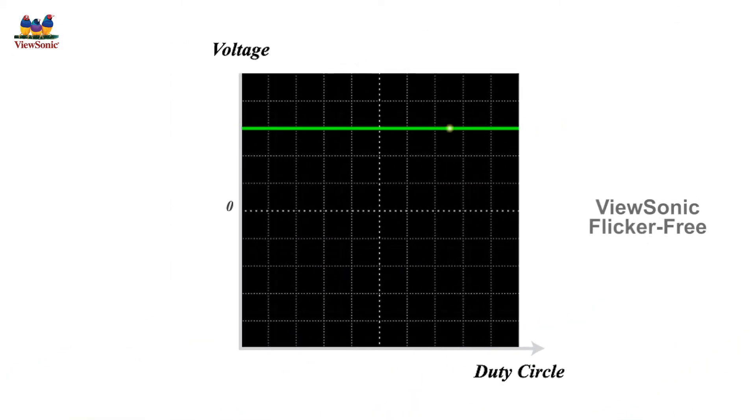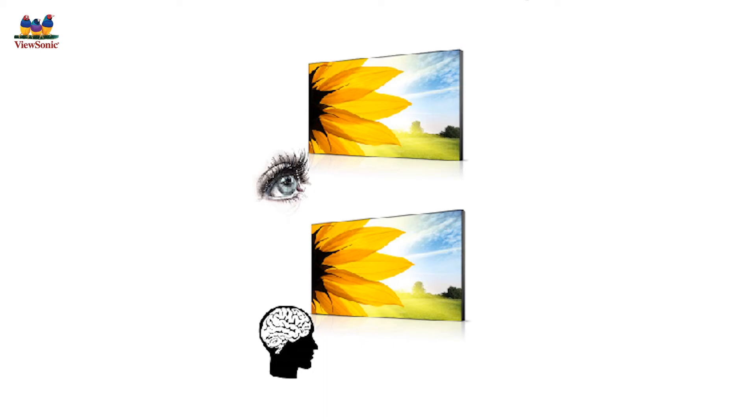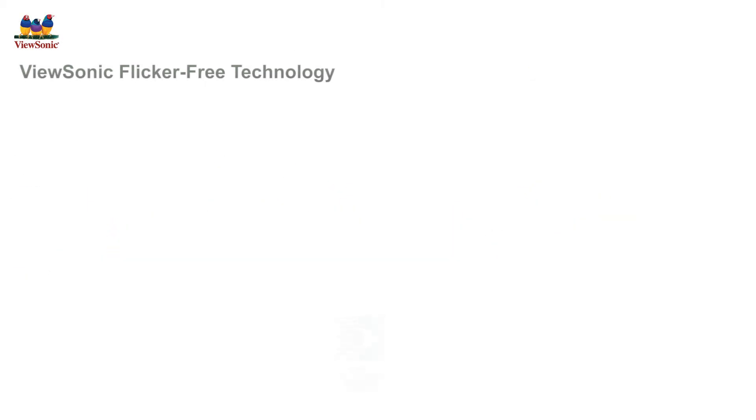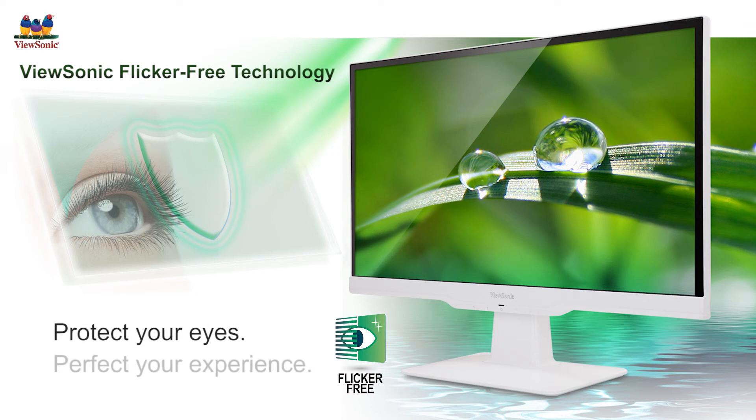ViewSonic's new generation of flicker free monitors, however, offers a constant LED light source that eliminates flickers under all levels of brightness. ViewSonic flicker free technology brings you the perfect visual solution to prevent on-screen flickers. Protect your eyes and perfect your experience with ViewSonic flicker free technology.